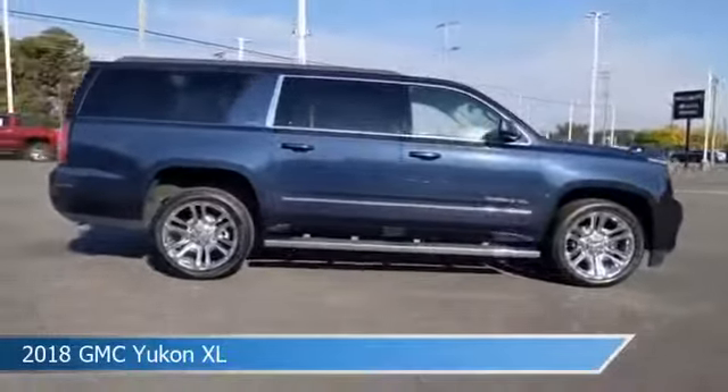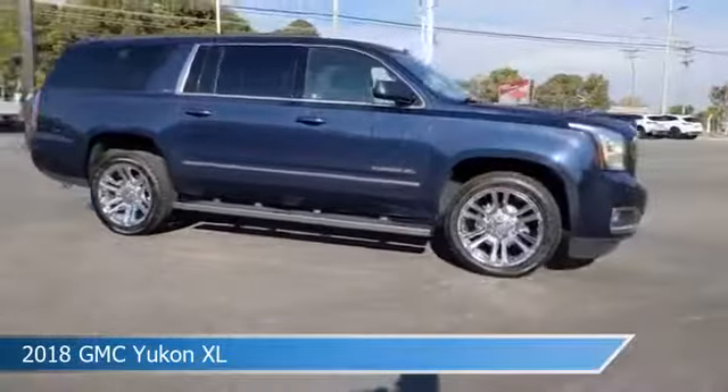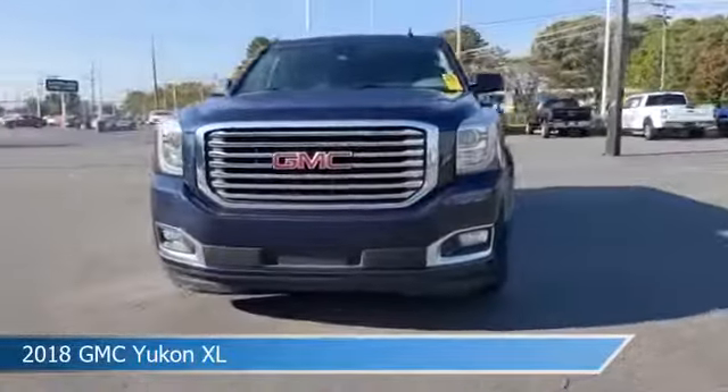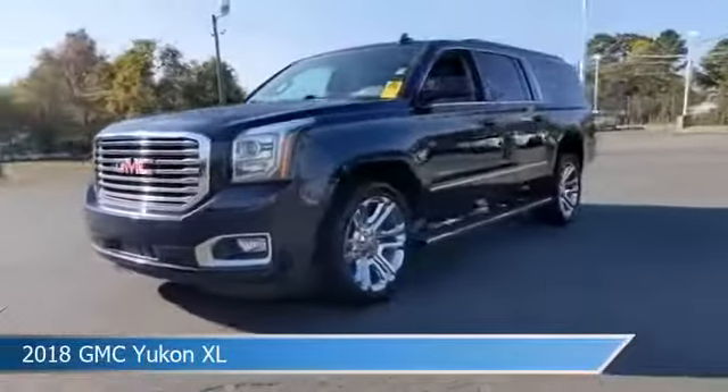This car comes with some great features including adaptive cruise control, brake assist, adjustable pedals, anti-lock brakes, and more. Come in and check it out today.